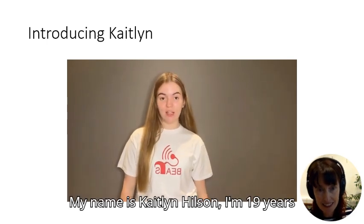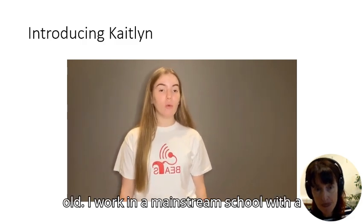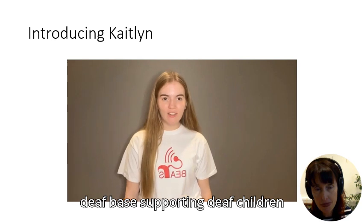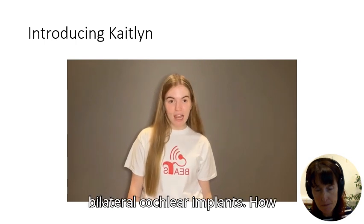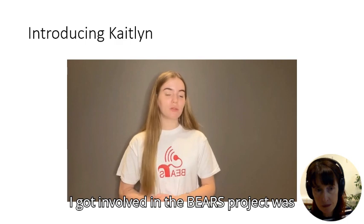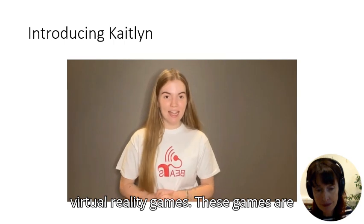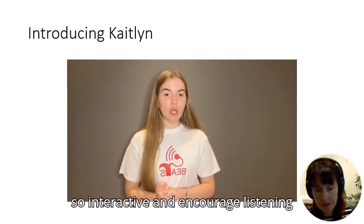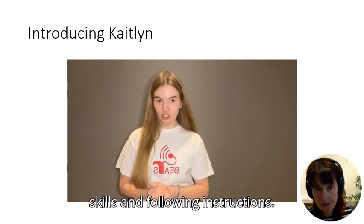My name is Caitlin Hilson, I'm 19 years old. I work in a mainstream school with a deaf base, supporting deaf tutoring alongside acting. I have bilateral cochlear implants. I got involved with the BEARS project by doing a three-month trial of the BEARS virtual reality games. These games are interactive and encourage listening, learning skills, and following instructions.